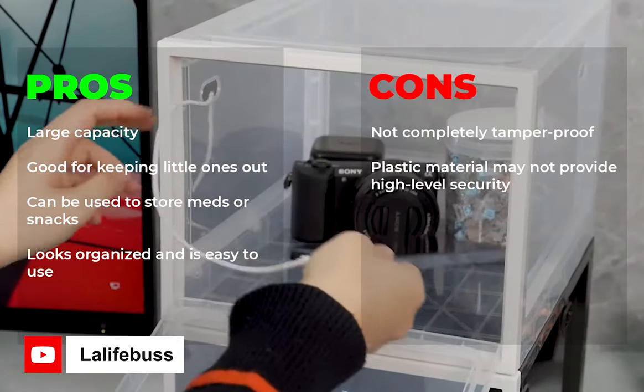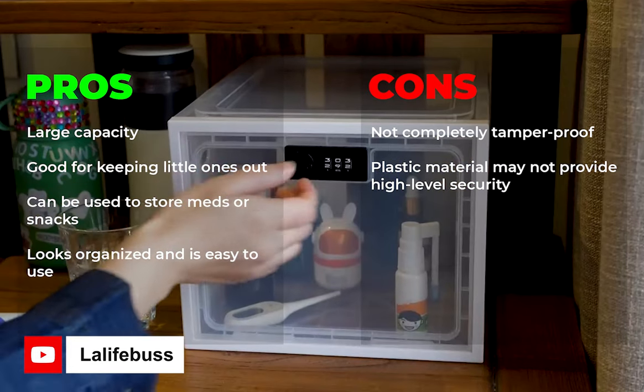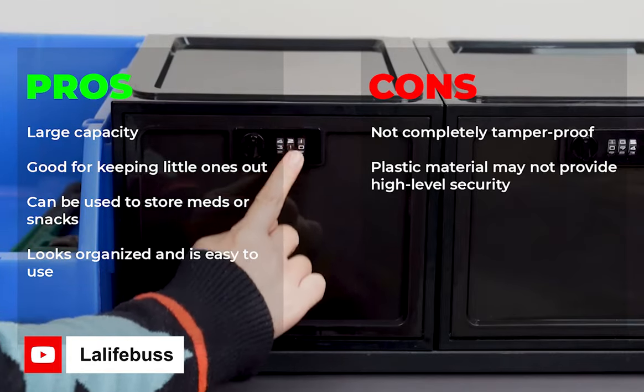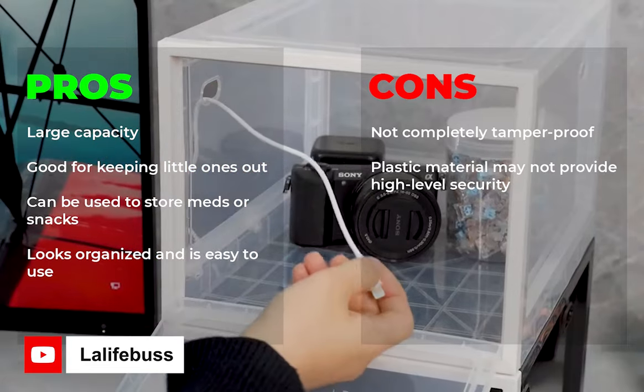Pros: large capacity, good for keeping little ones out, can be used to store meds or snacks, looks organized and is easy to use. Cons: not completely tamper-proof, plastic material may not provide high-level security. That's all for today. If you enjoyed watching the video, please leave a thumbs up, and if you have any queries or suggestions, make sure to comment down below.